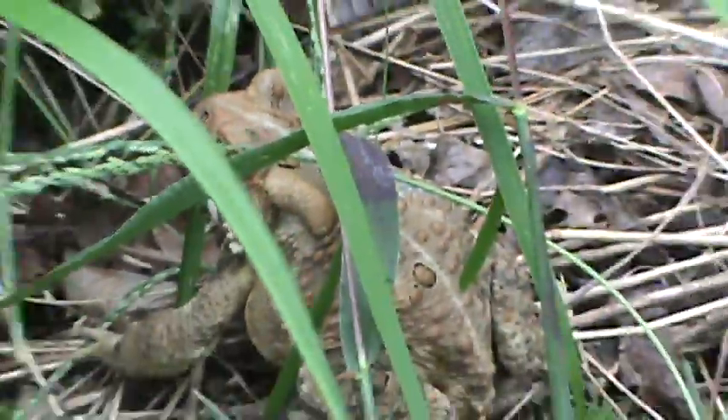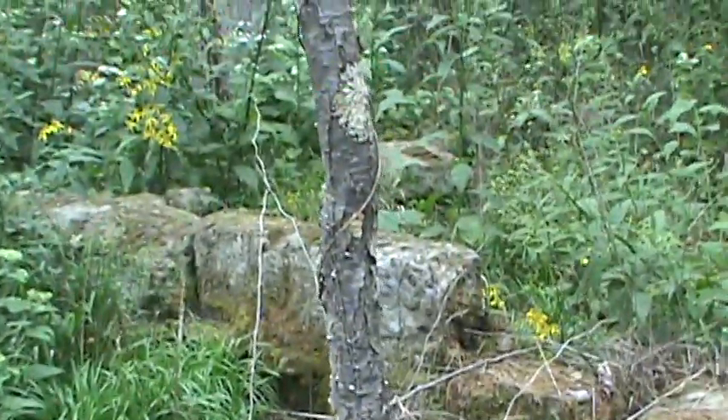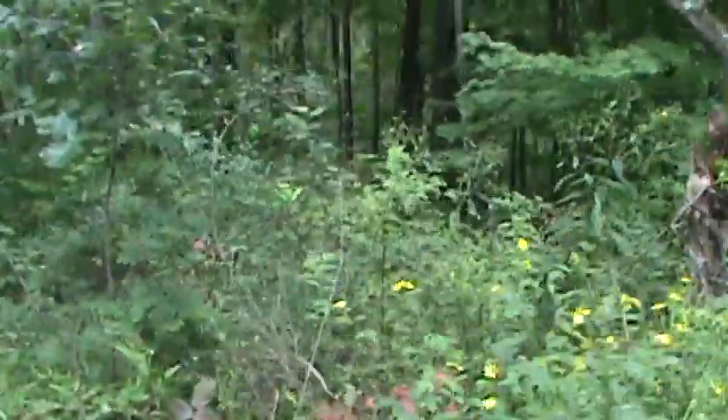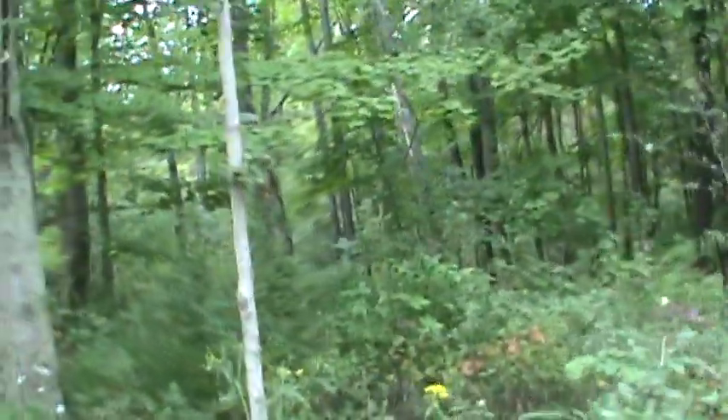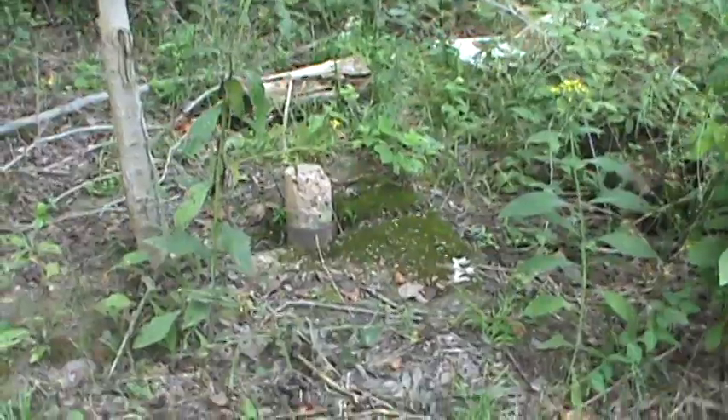Yeah, one of the old foundations here. I think this may have been part of the step, probably just where the blocks fell over. Hey, there's the old well.